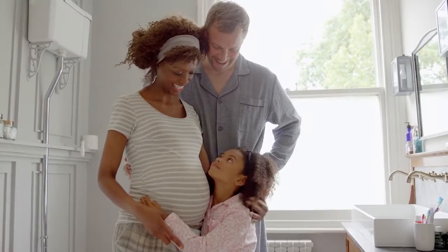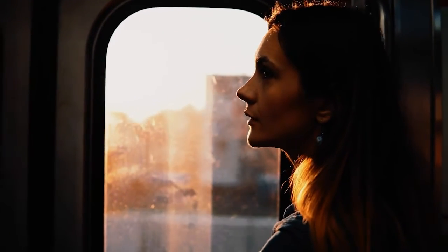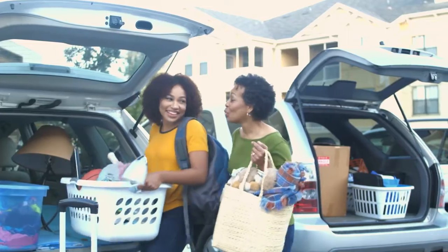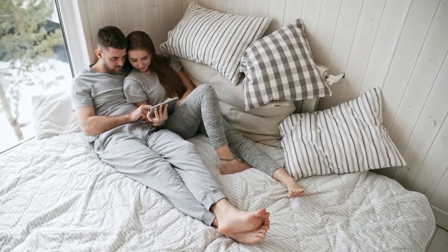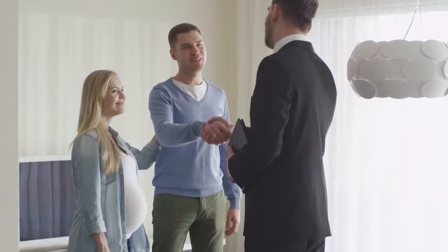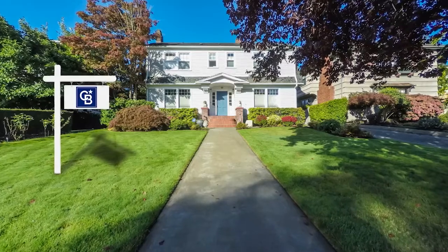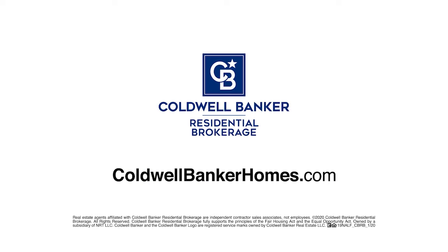When baby makes four and you're in a two-bedroom, the new job comes with a much longer commute, or the last little bird has finally left the nest — you've got moving on the mind, but is it worth it? Ask Coldwell Banker. Your Coldwell Banker agent can provide you with a free market analysis showing you the value of your home in today's market, so you can make the right decision and start moving forward. Visit coldwellbankerhomes.com today to find an agent and get started.